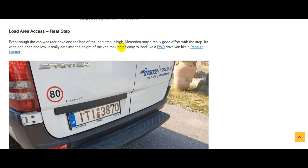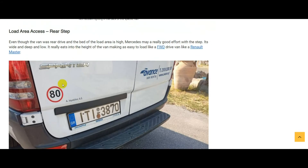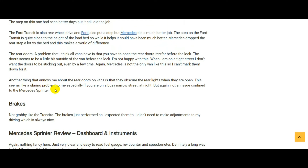Load area access — this is quite a big thing for me. I don't want to have to go up a big step to get into the back. The Sprinter and the Transits I've had have all been rear-wheel drive. The Sprinter does a better job — there is a bigger difference in height between the step and the load bay than in the Transit. In short, the Sprinter is easier to get in and out of. For rear-wheel drive vans, the Sprinter has the edge over the Transit.